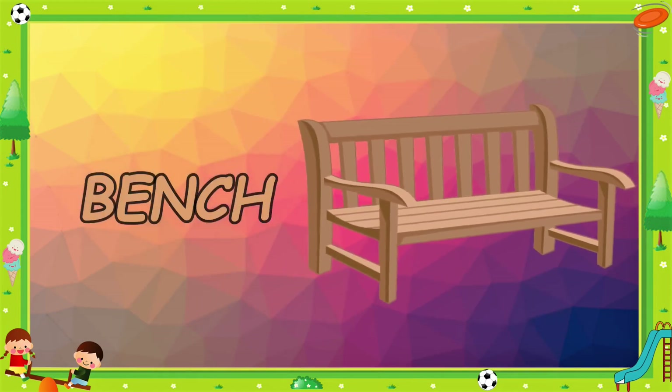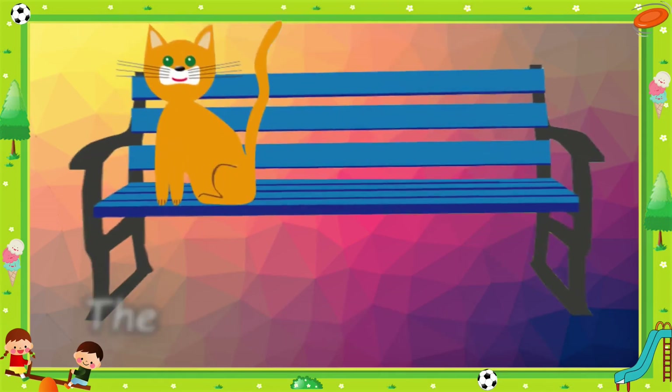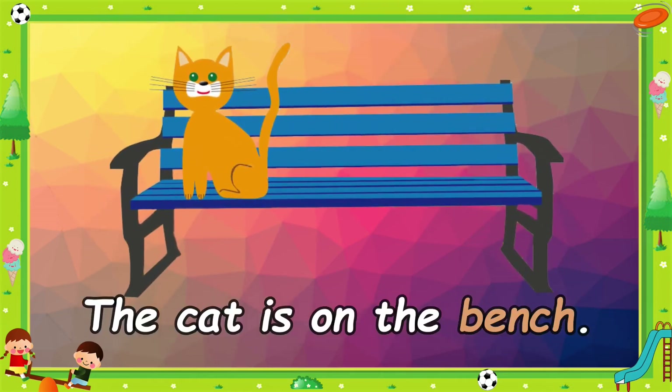Bench. It's a brown bench. The cat is on the bench.